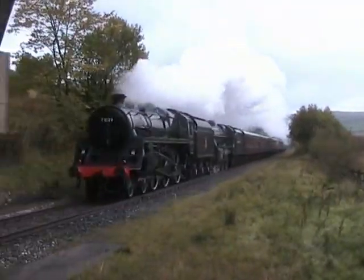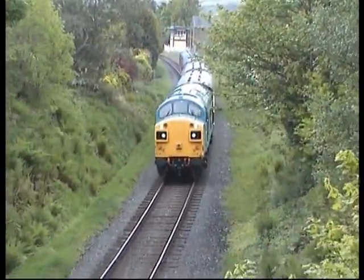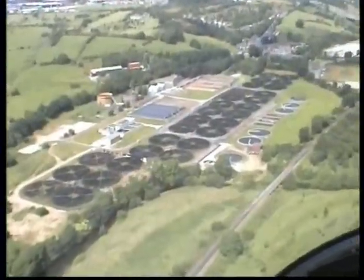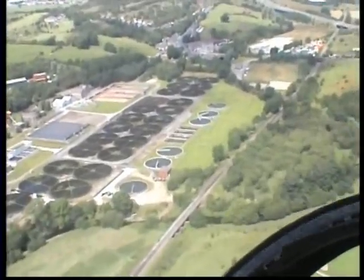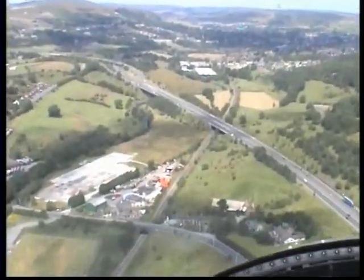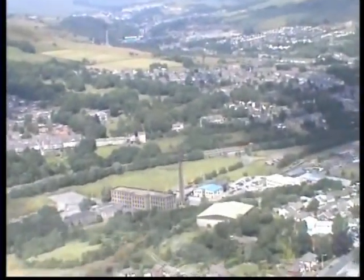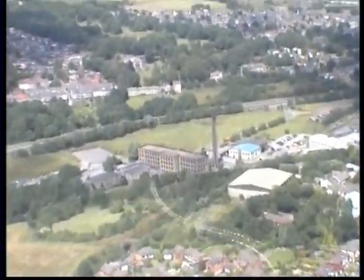Head northwards to the gem in the East Lancashire Crown, either by our magnificent steam engines or by our wonderfully preserved diesels. On your way northwards you will have passed the sewage works which was bombed by a Zeppelin in World War One. Come to the end of the M66 and arrive at that gem in the East Lancashire Crown, Rawtenstall.